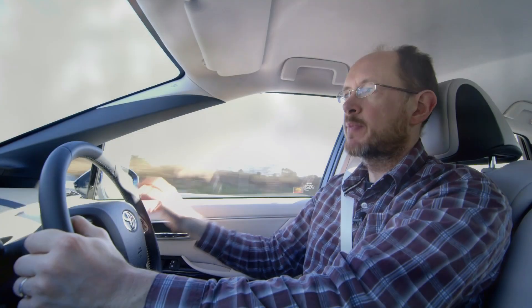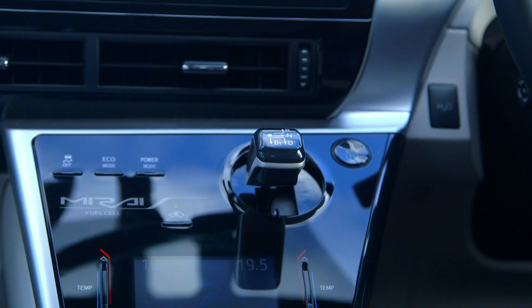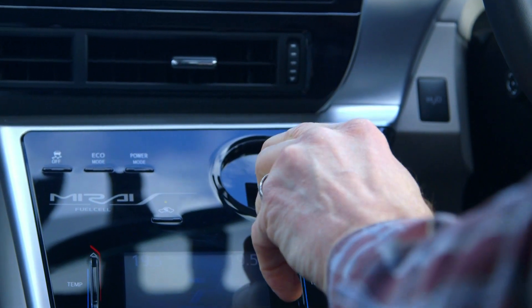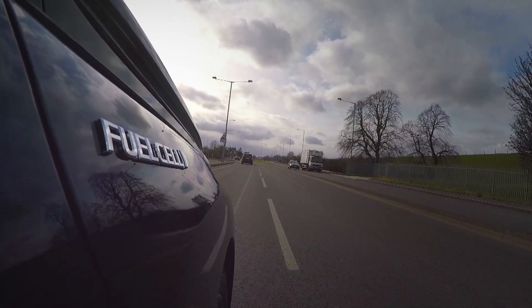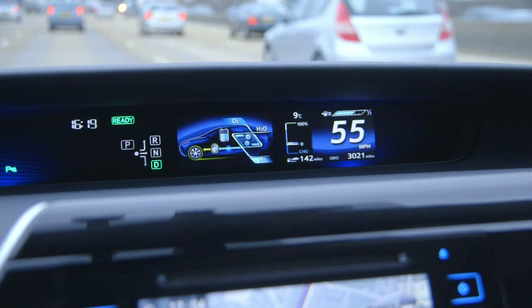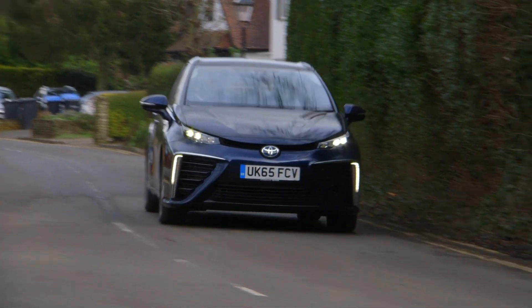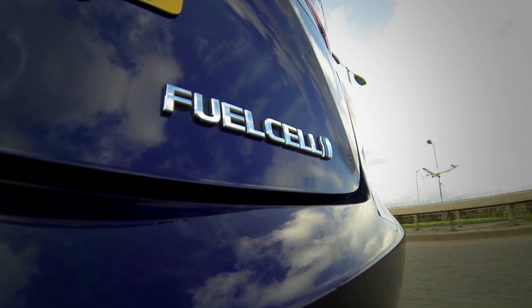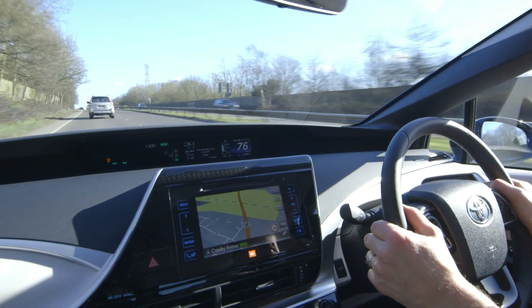The most remarkable thing about driving a hydrogen car is there's nothing remarkable about it at all. You just get in, turn it on, and once the 'ready' message appears on the dashboard you're good to go. Drop the gear lever into drive — it's every bit as simple as a conventional automatic car, and in many ways it's even better to drive. Because the electric motors deliver their full torque as soon as you ask for it, the car responds really quickly, and because there's no internal combustion engine, it does it all in near silence.